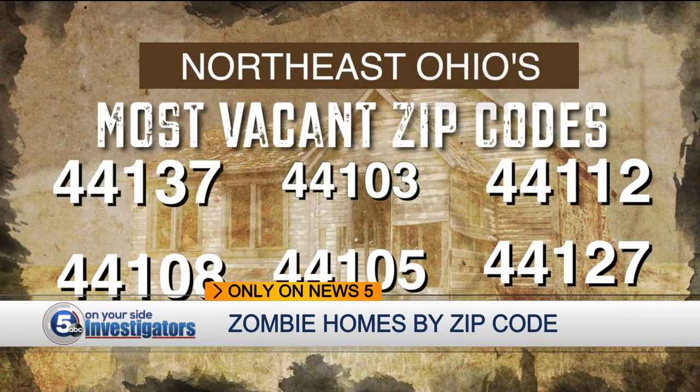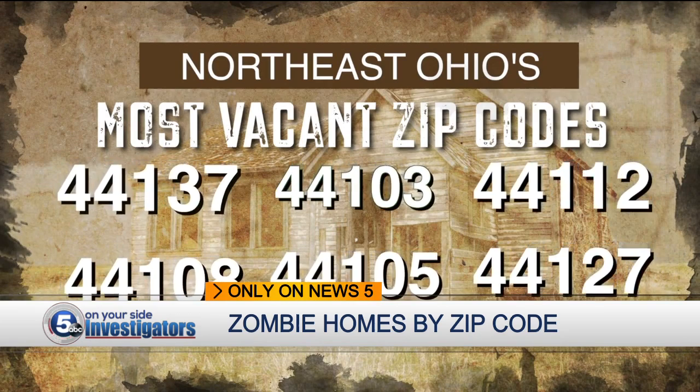These are Northeast Ohio's most vacant zip codes, identified by the latest numbers from Adam Data Solutions. In some cases, vacancy rates are three times the state average.